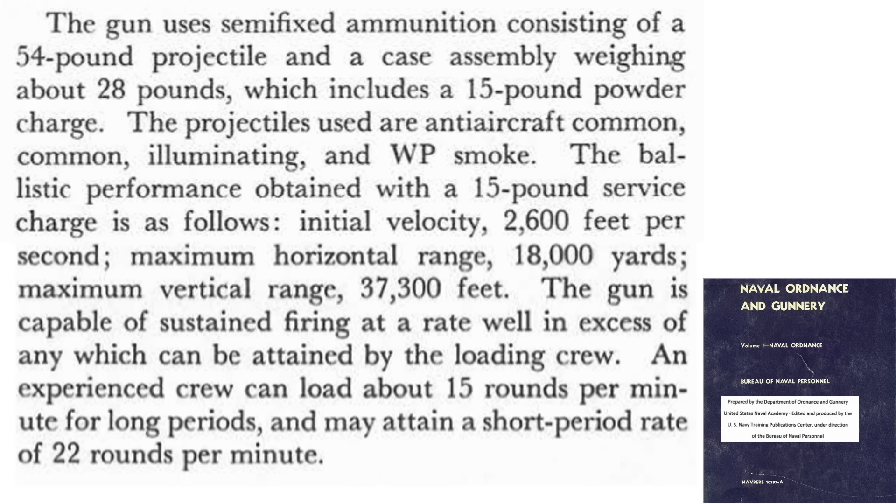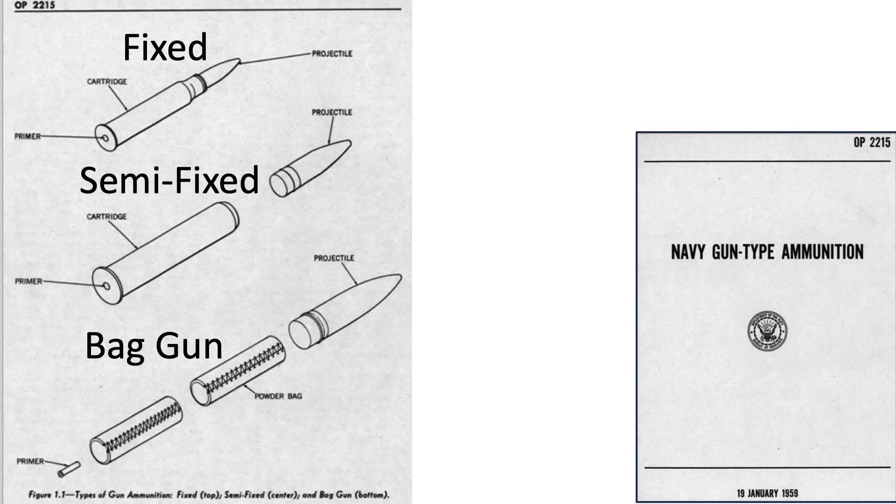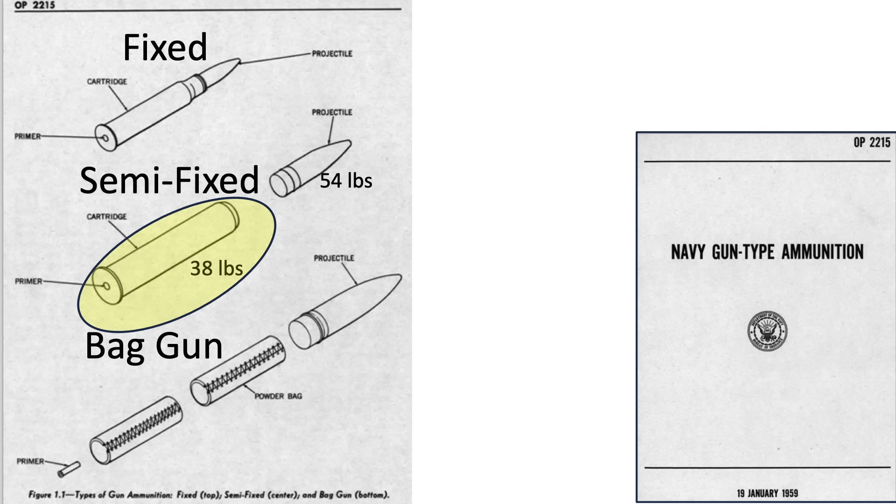Additional 5-inch .38-caliber gun characteristics are shown from a 1957 Naval Gunnery document. The guns use semi-fixed ammunition where the projectile's weight is 54 pounds, propellant case weight 28 pounds, and the propellant is a 15-pound powder charge. 5-inch .38-caliber guns use semi-fixed ammunition where the 28-pound propellant cartridge and 54-pound projectile are stored, handled, and loaded into the gun separately.